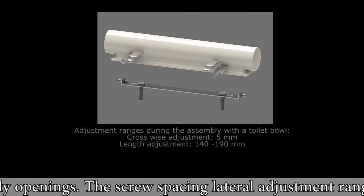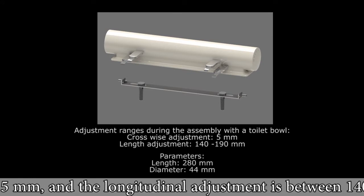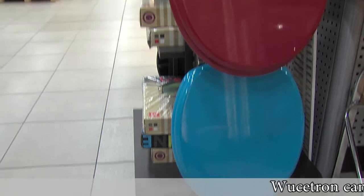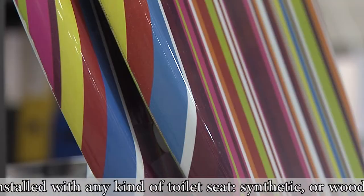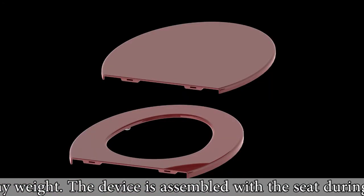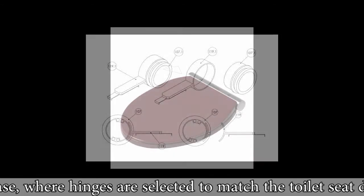The device design enables its installation to bolts with penetrating and non-penetrating assembly openings. The screw spacing lateral adjustment range is 5 mm and the longitudinal adjustment is between 140 and 190 mm. Vucetron can be installed with any kind of toilet seat, synthetic or wood, at any weight. The device is assembled with the seat during the production phase, where hinges are selected to match the toilet seat design.